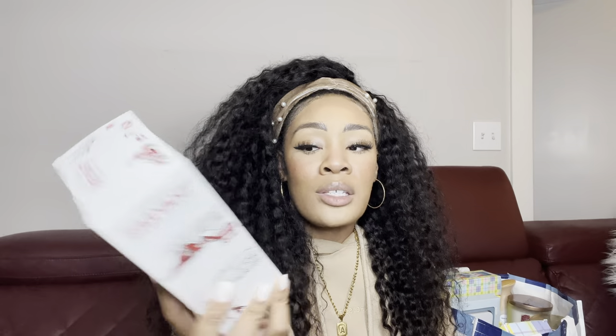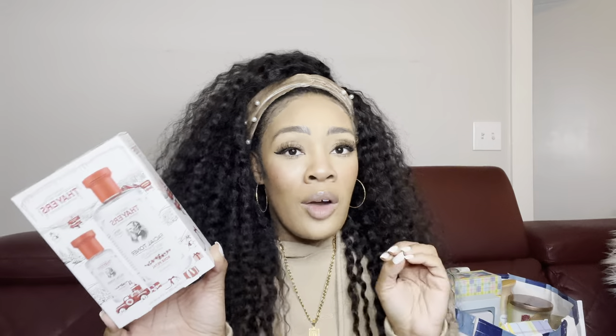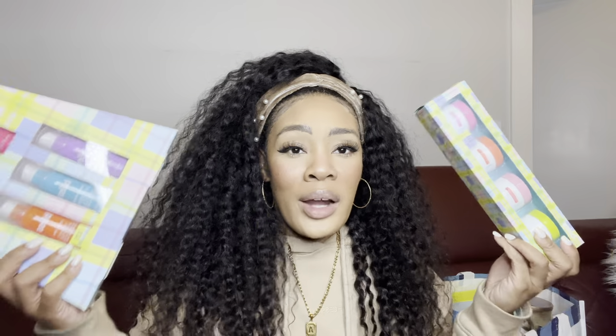I also picked up this Thayers facial toner — the witch hazel with rose petal. There was another set on clearance that had this plus three other scented ones, but rose water is the only one my skin likes — it's very calming. This set comes with a full size and a mini, and I think it was about two dollars. The full size alone is around eight or nine dollars, so getting both for two or three dollars was an amazing deal.